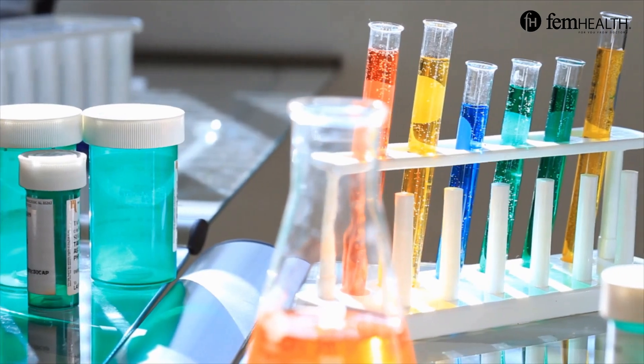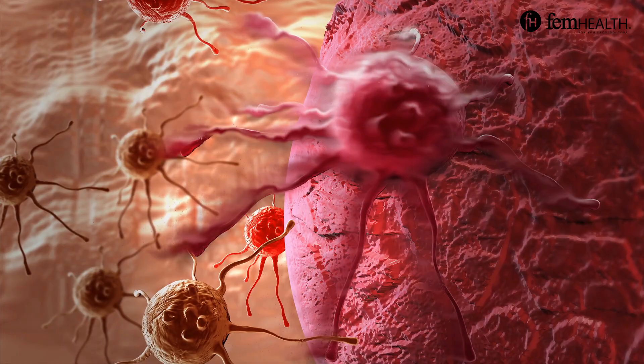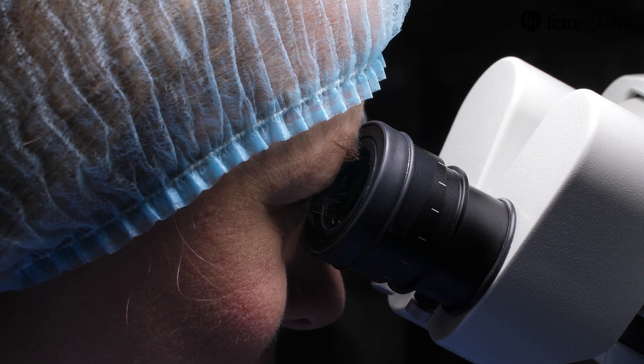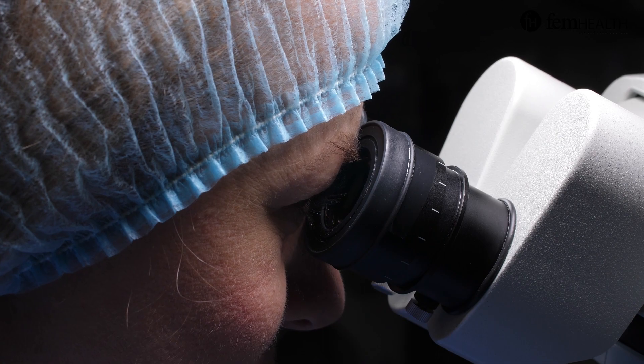Molecular testing may also be done. This test looks at the genes of the biopsy cells to help determine the risk of cancer. This can help guide treatment decisions. A negative molecular test usually indicates a much lower risk of cancer.